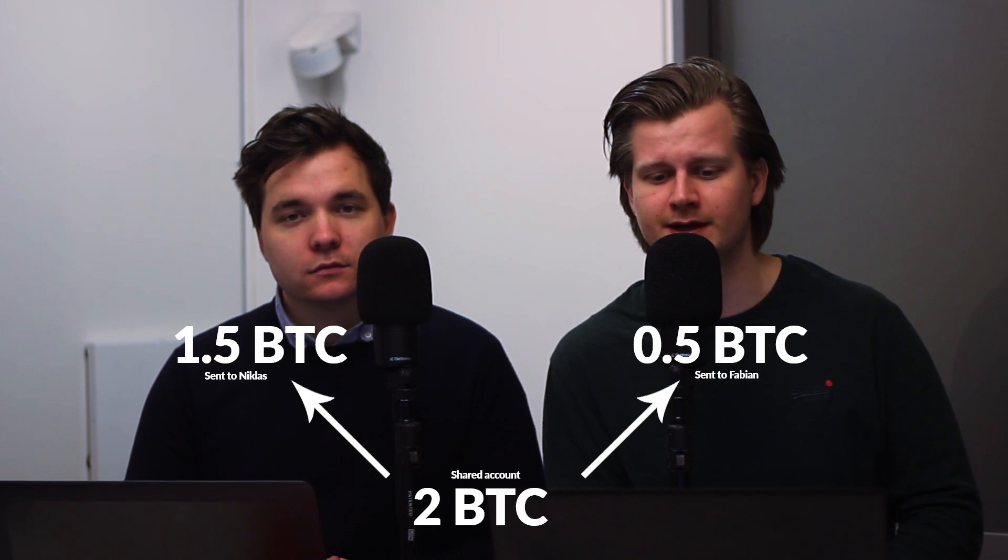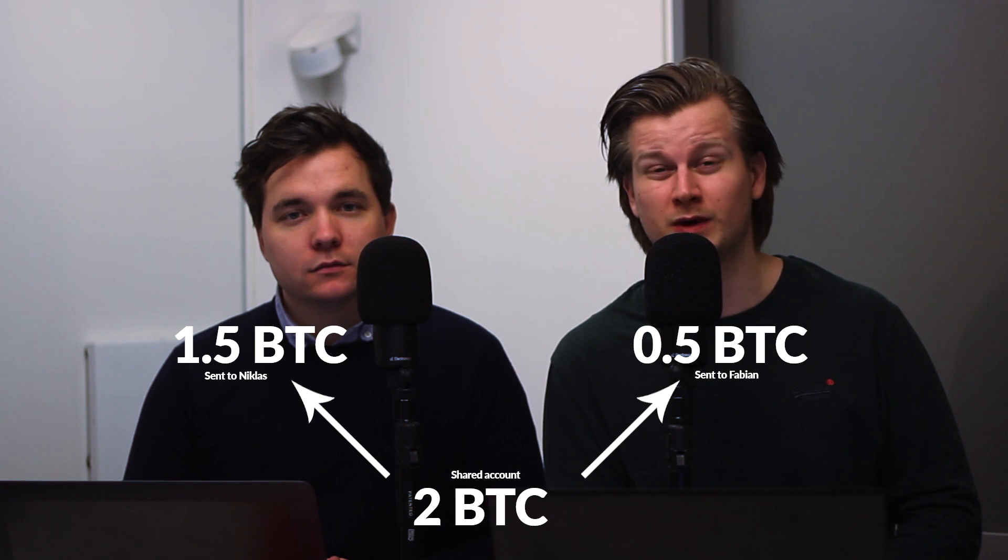Now, if I want to send Niklas half a Bitcoin, the balance sheet will be updated so it says that Niklas will receive one and a half Bitcoin and I will only receive half a Bitcoin. The sum of the account is still two Bitcoin, but it will be distributed in a different way. We can make as many transactions like this as we want, because the balance sheet is only stored between us and doesn't clog the Bitcoin network.